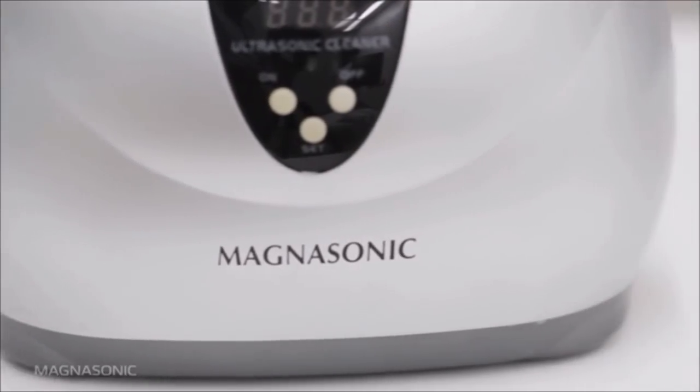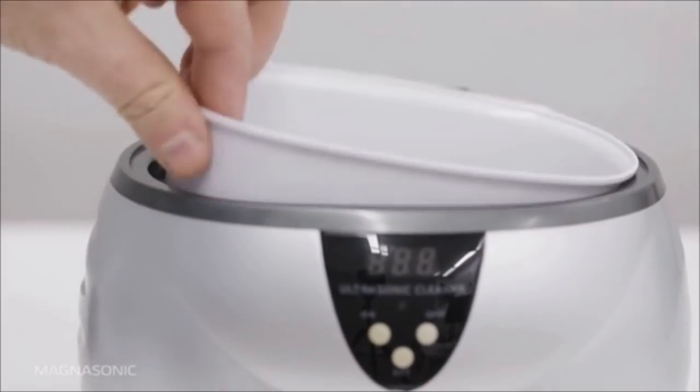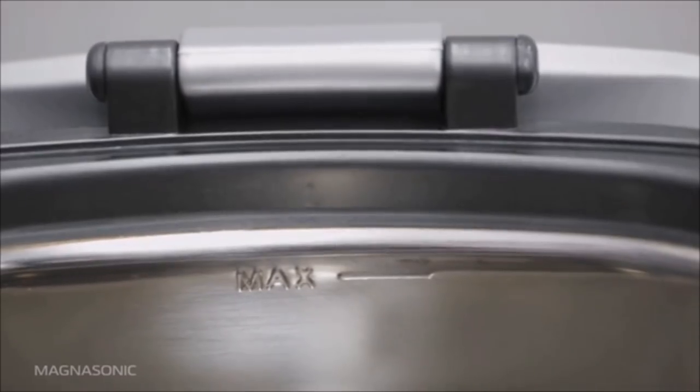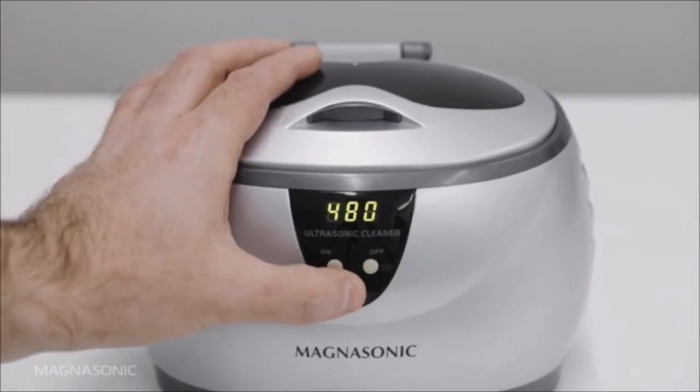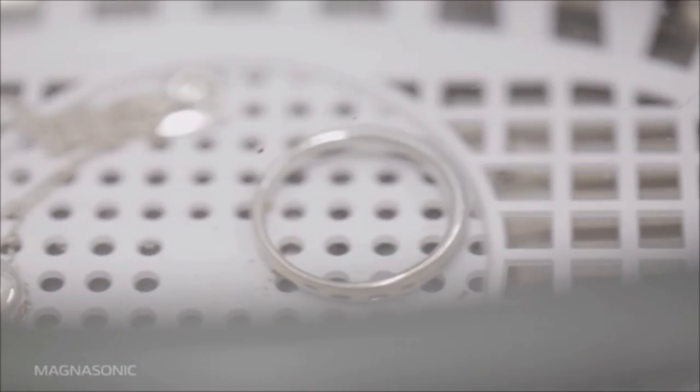22. Tarnished jewelry is such an eyesore and also painful to clean. Instead, get this amazing little device and watch how your precious jewelry, even your eyeglasses, become sparkling clean in a few minutes — and all you use is water. A must have!